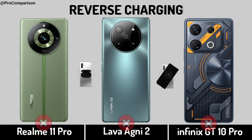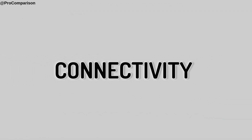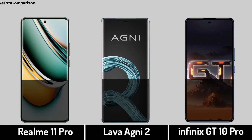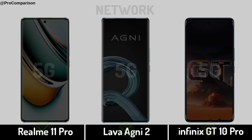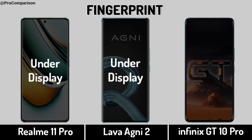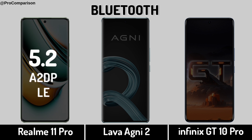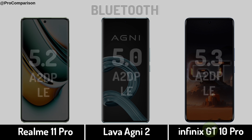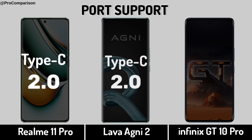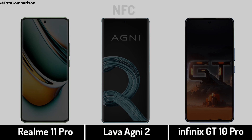Now for Connectivity. Network. Fingerprint Sensor. Bluetooth. USB Port Support. NFC.